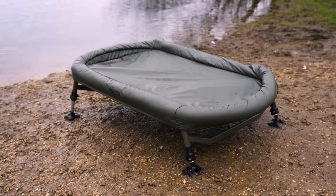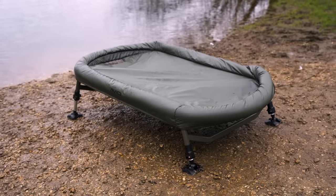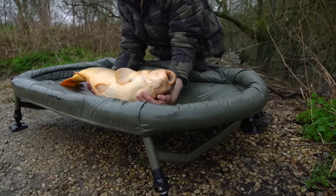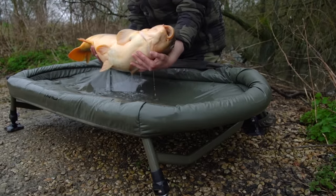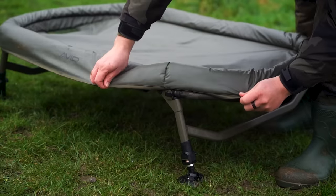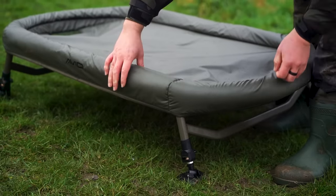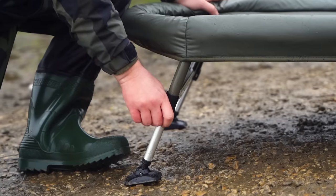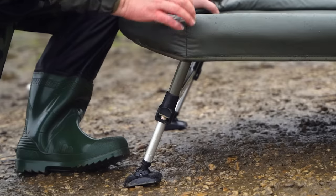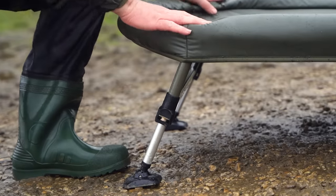The Pro-Tech Safeguard cradles are the latest model of our hugely popular Safeguard cradles. Designed for the safe unhooking and handling of fish, their low-to-the-ground frame features a shallow fish-friendly mattress for easy lifting when photographing your capture. The cradle itself has a reinforced oval frame with sufficient padding for the fish's protection. The frame is supported by four adjustable legs with large rotating mud feet, making it easy to adjust and level when on uneven terrain.